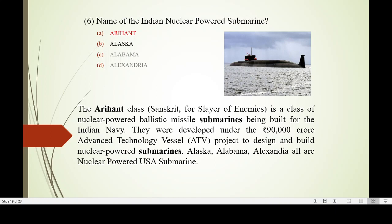Another development is Arihant class — a nuclear-powered submarine that can launch ballistic missiles. It was developed at a cost of more than 90,000 crore rupees as part of an Advanced Technology Vessel project.